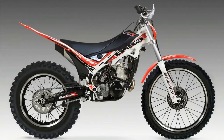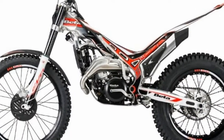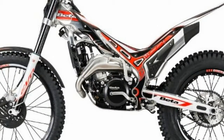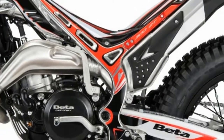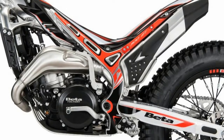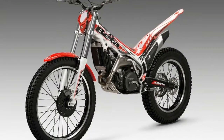Dunlop tires are now standard on the 2018 Beta EVO trials bikes. Michelin has been the standard in observed trials for decades, but Beta is making a break by going with Dunlop for 2018. We've tested the Dunlop trials tires in the past and find them to be fully competitive with the equivalent offerings from Michelin.